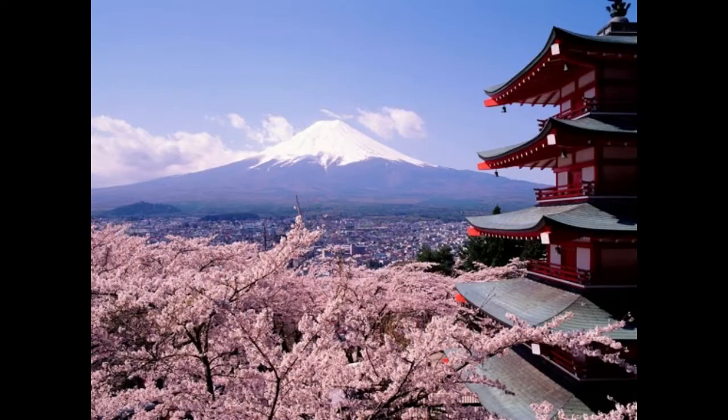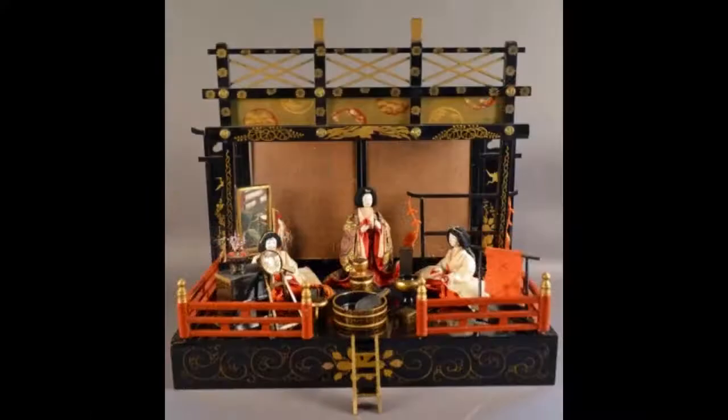We start our journey in Japan in the midst of a Girls Day celebration. This partial Girls Day set includes the 16-inch palace, three ladies-in-waiting, and 14 pieces of Hina Matsuri doll furniture.